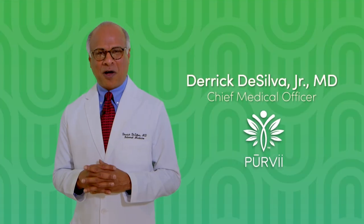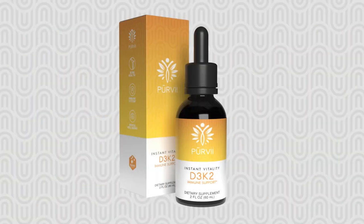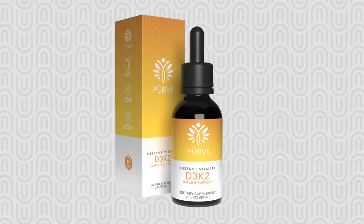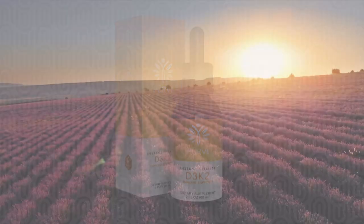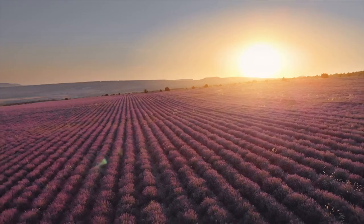I'm Dr. Derek DeSilva, the Chief Medical Officer of PuraV. One of my favorite and most critical nutrients is vitamin D. Vitamin D is also called the sunshine vitamin. The reason it's called the sunshine vitamin is because most of the vitamin D that we get in our bodies is from the sun.